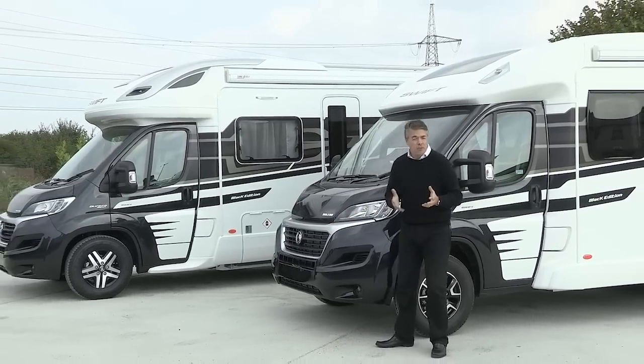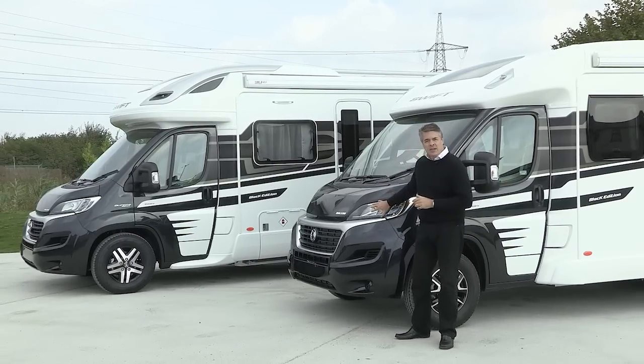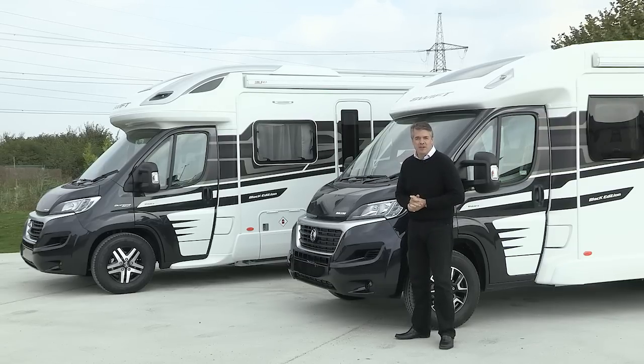Fiat's powerful yet economical Euro 5 Plus turbo diesel engine is used in this range. It's mated to a 6-speed manual gearbox, but an automatic is also an option. All engine specifications are available on the website.